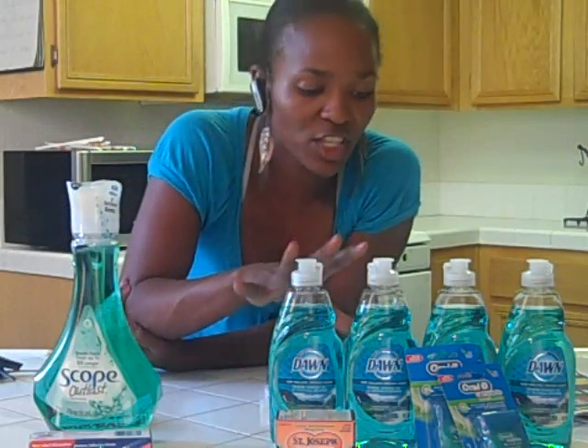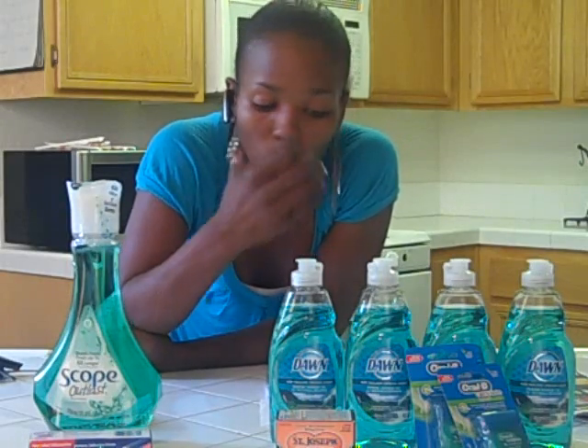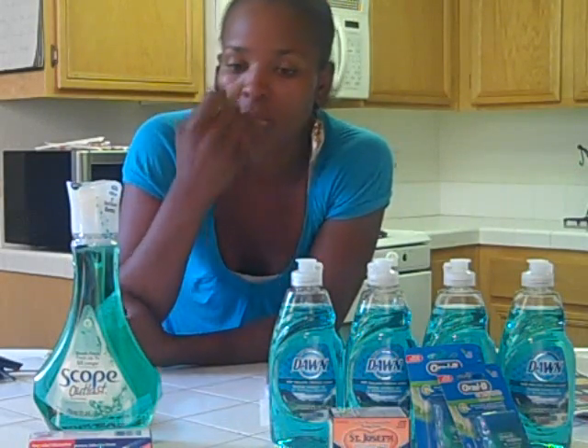So basically for this transaction, minus my ECBs and my coupons, my out of pocket was $1.31 and I got back $4 in registry rewards — I got two for the Oral-B and I got two from the St. Joseph's Aspirin.